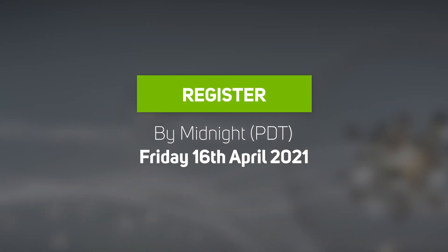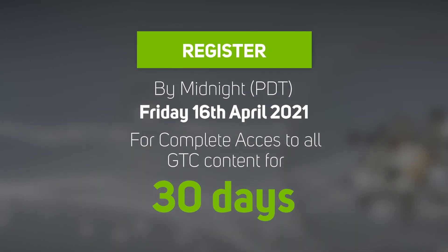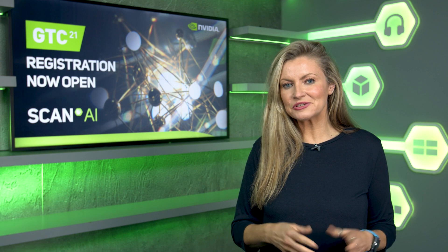Your experience doesn't have to end when the conference does. Register by midnight Pacific time on Friday April the 16th and you'll have complete access to all GTC content for 30 days after the event. We'll be bringing you highlights from GTC 21 during the week of the conference.